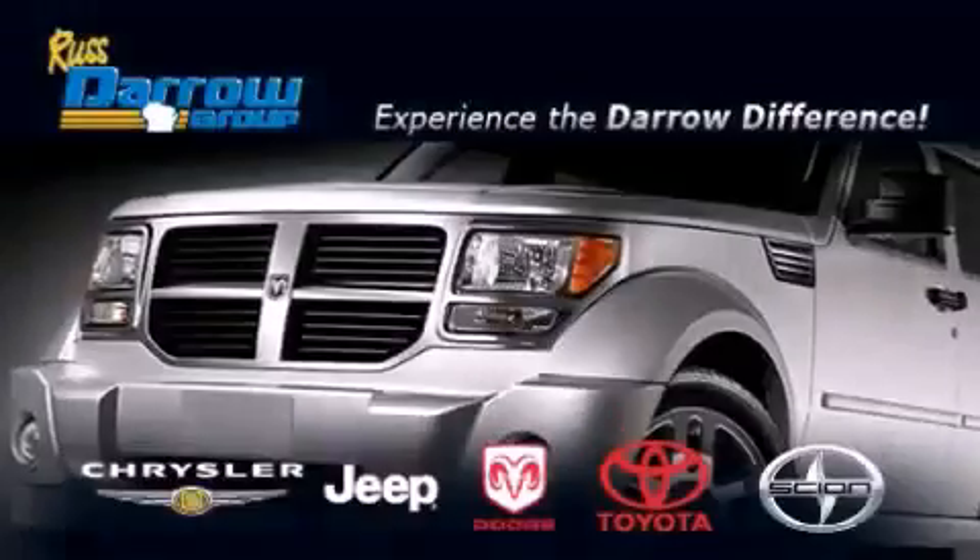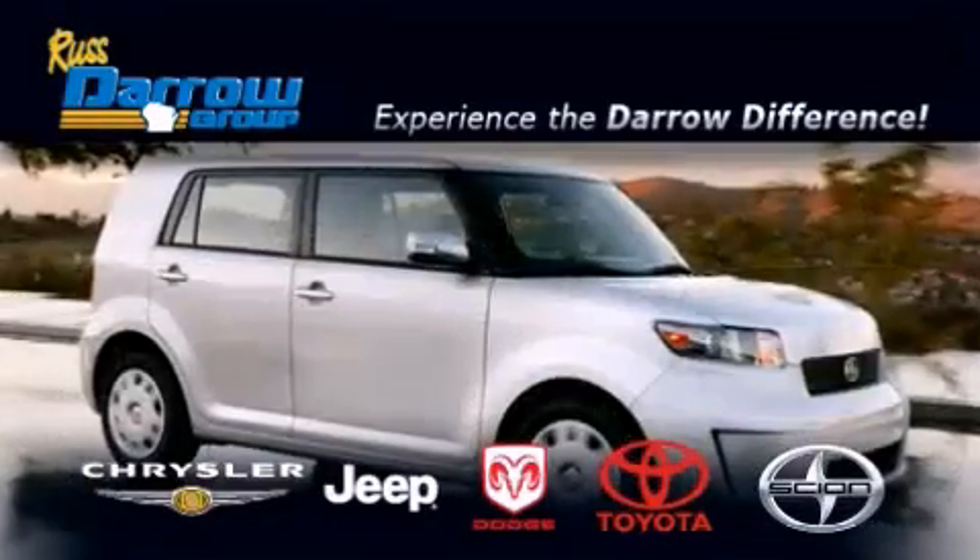Get the Daryl difference today, only at Russ Daryl Toyota Scion Chrysler Jeep Dodge West Bend.